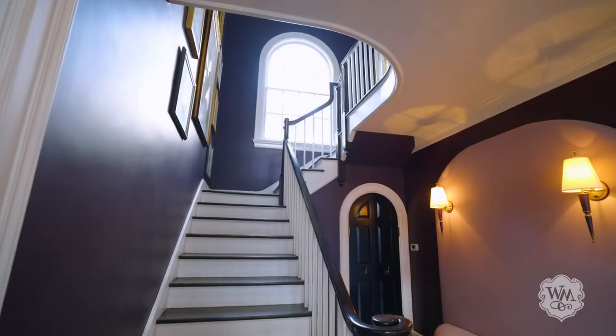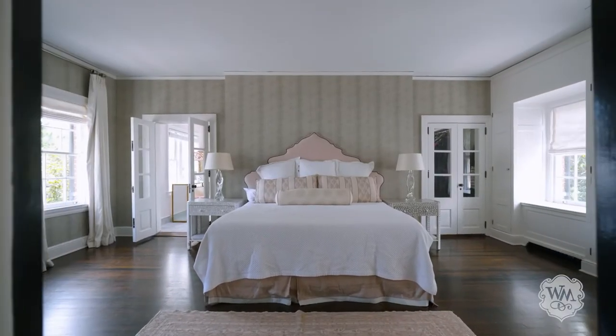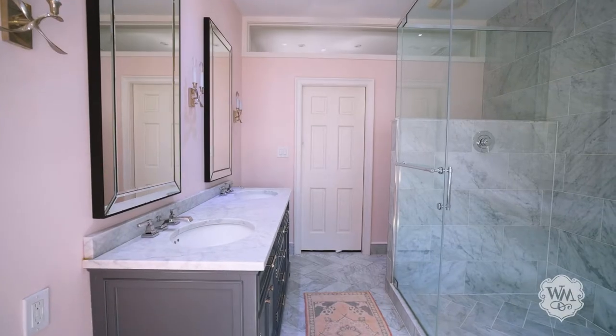On the second floor you'll find three bedrooms. The light-filled primary suite showcases a spacious dressing room and an updated bath with a dual vanity and frameless shower.